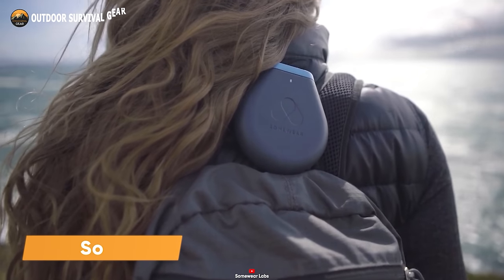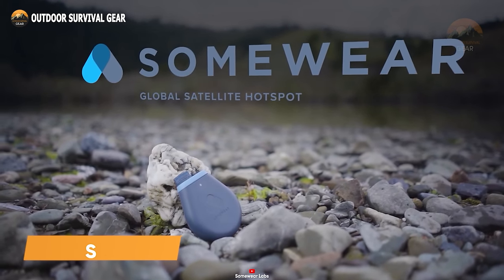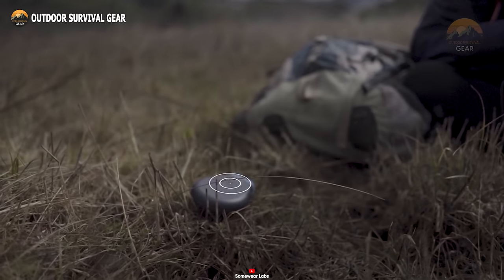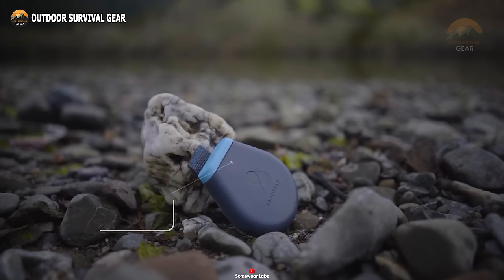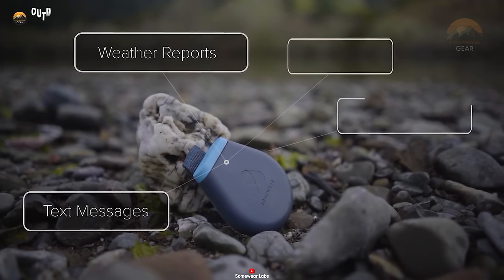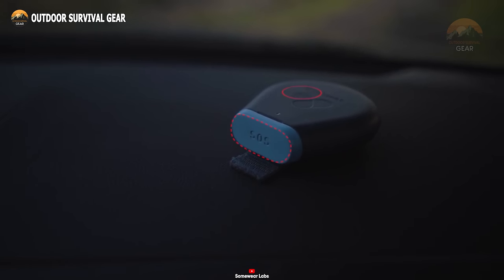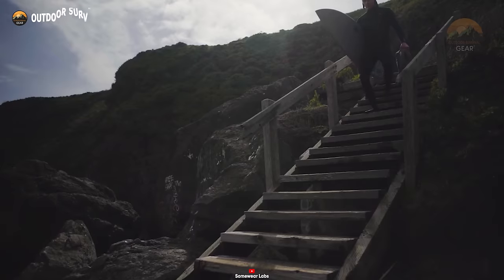While it may appear unconventional, the Somewhere satellite communicator is an indispensable device for staying connected when it truly matters. This off-grid communication tool harnesses the power of Iridium's Low Earth Orbit satellite network, ensuring dependable connectivity even in the most challenging circumstances. Furthermore, it offers essential features like two-way messaging, real-time location sharing, and access to weather reports, making it a versatile companion for various situations. When all else fails, the SOS button on Somewhere becomes your last resort, providing a lifeline in critical moments.